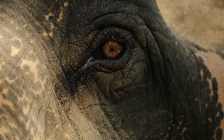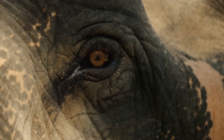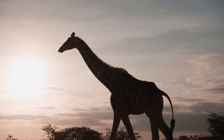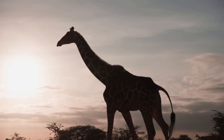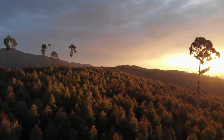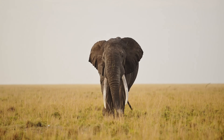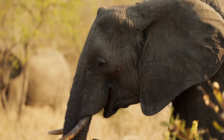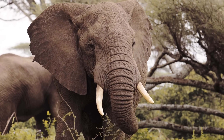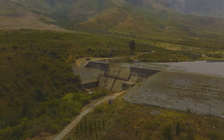The future of the African forest elephant hangs precariously in the balance. Their survival depends on our collective action. We must demand an end to the ivory trade, support sustainable practices, and protect their remaining habitat. Every individual has a role to play. We can support reputable conservation organizations, reduce our own ecological footprint, and educate ourselves and others about the plight of these magnificent creatures.